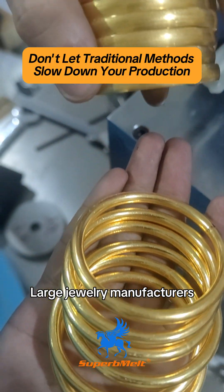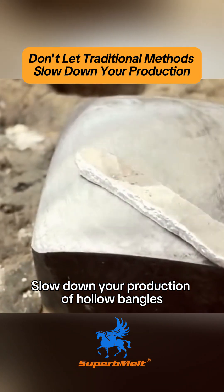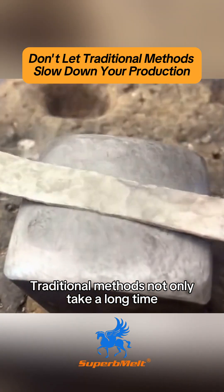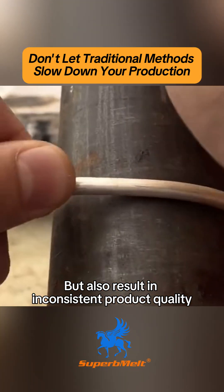Large jewelry manufacturers, don't let traditional methods slow down your production of hollow bangles. Traditional methods not only take a long time to produce hollow bangles but also result in inconsistent product quality.